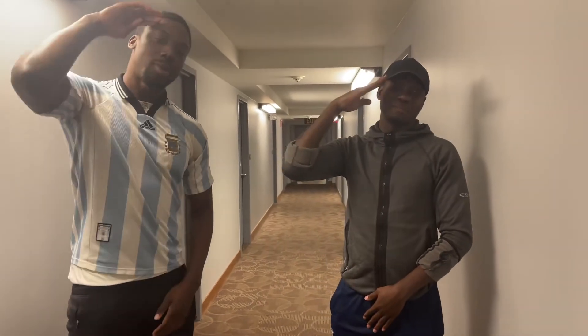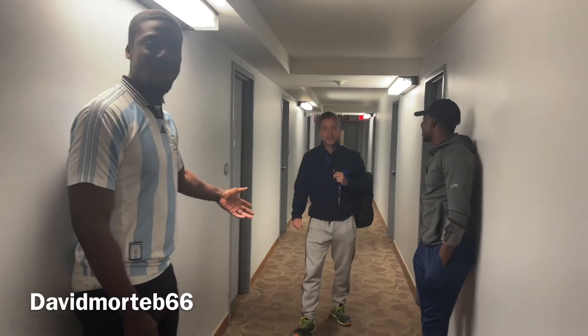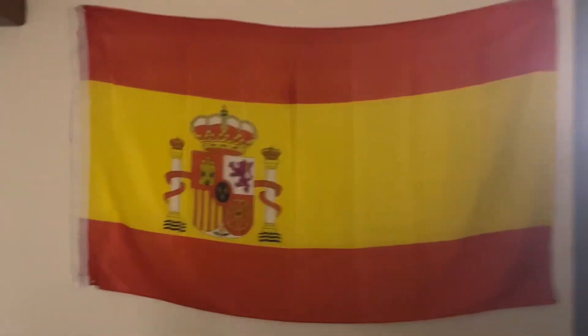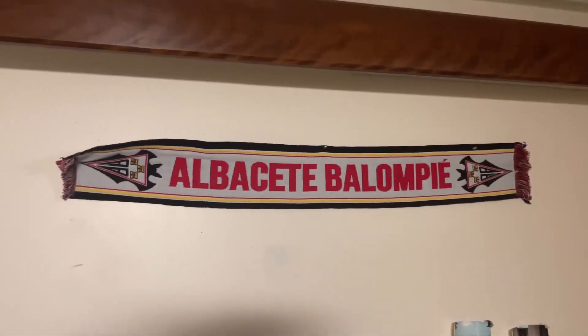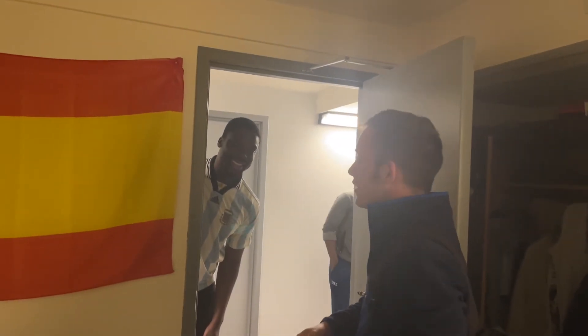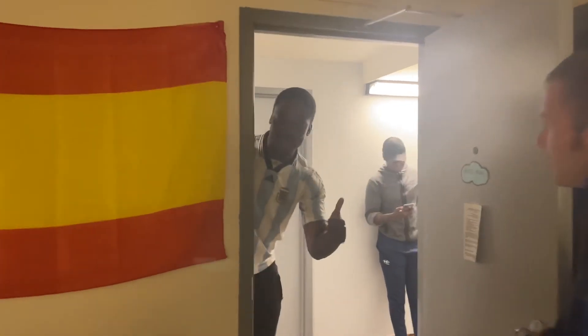We've got another special guest. Really fast — he wants to show you the best soccer club in the world. Here is the flag of Spain, and here is the flag of the best soccer club in the world. They are in the second division right now, but hopefully one day they will play in the first division again. You heard it here first — from David.